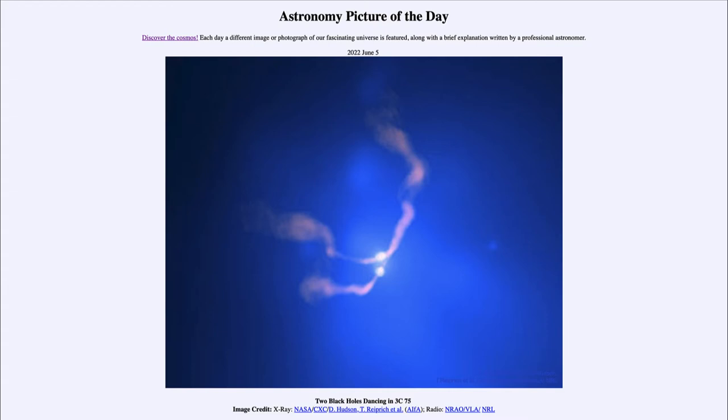In the blue, we see X-rays — very high energy light. And in the pink, we see radio waves — very low energy light.